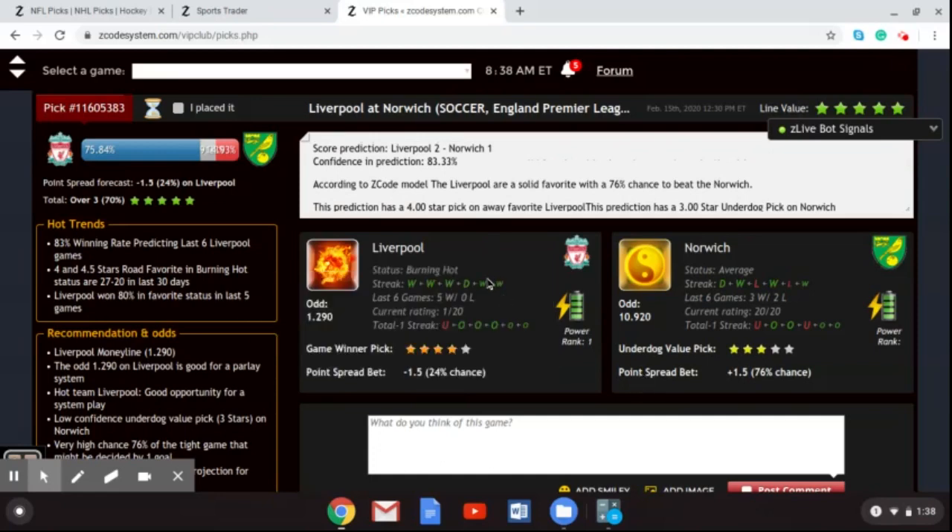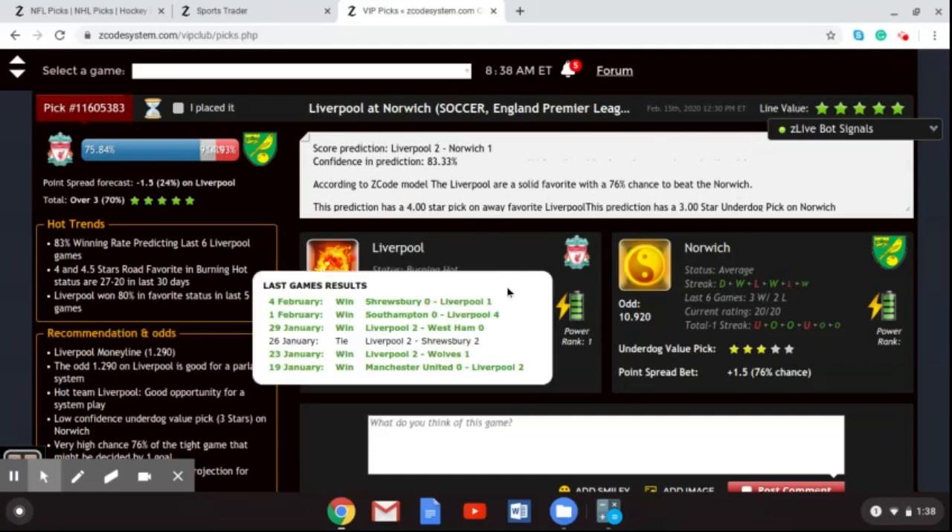As you can see, Liverpool have kept clean sheets in recent games: 1-0 against Shrewsbury in the FA Cup, 4-0 over Southampton, and 2-0 over West Ham. I'm going with Liverpool to win 2-0 and go 25 points ahead of Manchester City in the race for the Premier League title.